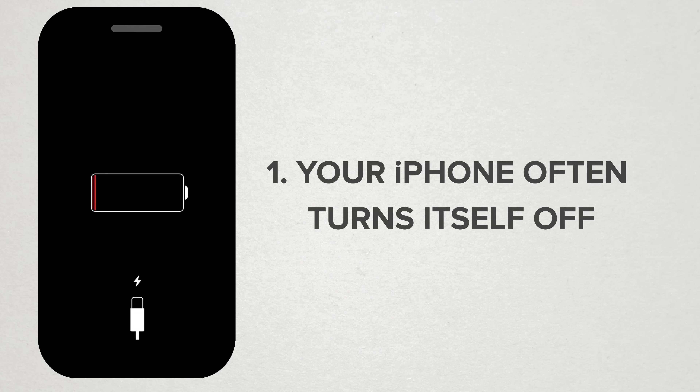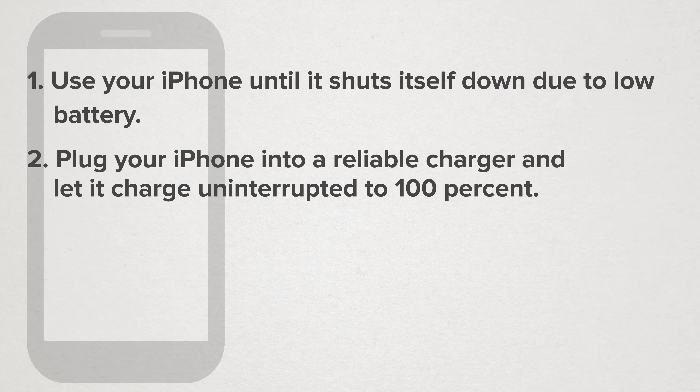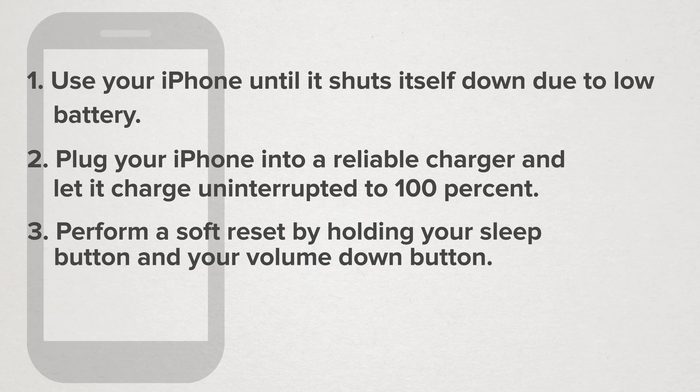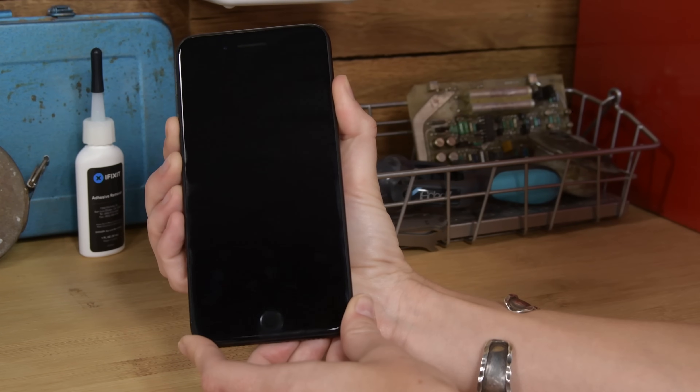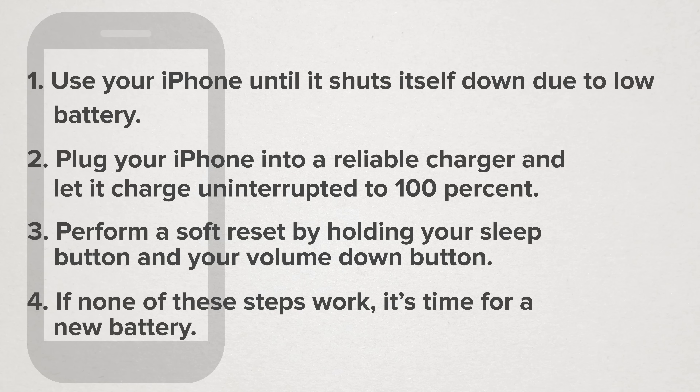Number one: your iPhone often turns itself off. If your iPhone suddenly shuts itself down when the battery is at 50% or so, the calibration might be off. To calibrate your iPhone, follow these steps. Step one: use your iPhone until it shuts itself down due to low battery. Step two: plug your iPhone into a reliable charger and let it charge uninterrupted to 100%. Step three: once it's charged, perform a soft reset by holding your sleep-wake button and your home button down until the Apple logo shows up. If you're on an iPhone X, you'll be holding down the sleep-wake button and the volume button. If that didn't solve the problem, the battery may be the culprit and you should replace it.